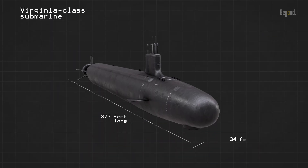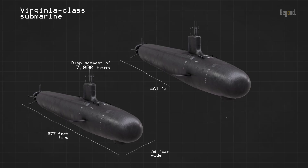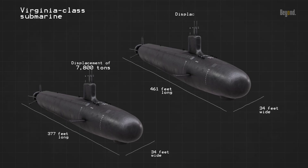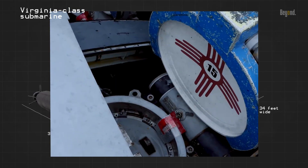The Virginia-class submarines are 377 feet long, 34 feet wide, and have a displacement of 7,800 tons when submerged. The latest Block 5 models are even larger, at 461 feet long and 10,200 tons, with a lengthened hull to accommodate the Virginia Payload Module, which contains additional cruise missile tubes.